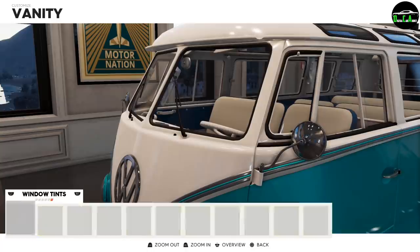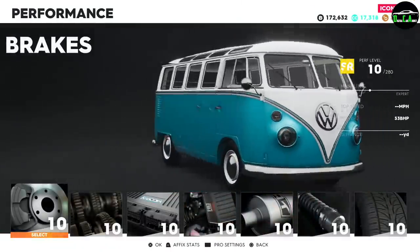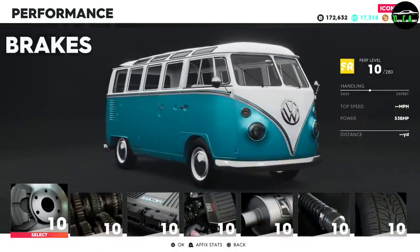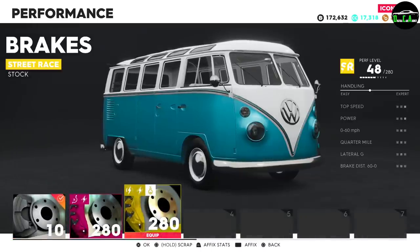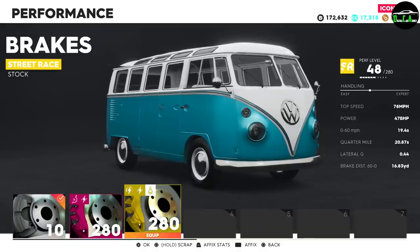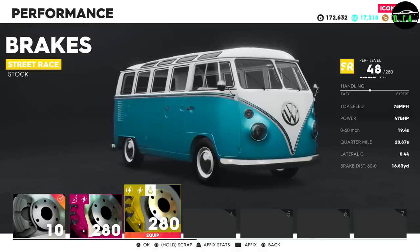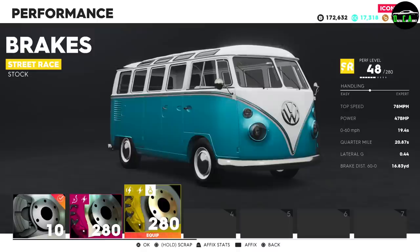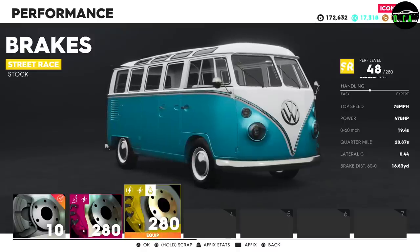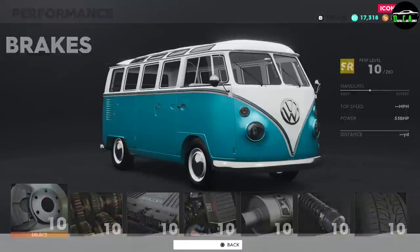As for performance — obviously this is not a performance vehicle, but let's see what we can do. With a brake upgrade to expand the stats: 78 mph top speed, 47 horsepower, 0 to 60 in 19 seconds. 19 seconds! That's a 20-second quarter mile — this might be the slowest vehicle in the game. That is hilarious. Let's go back to stock performance level 10.